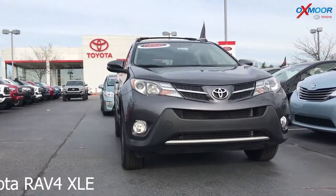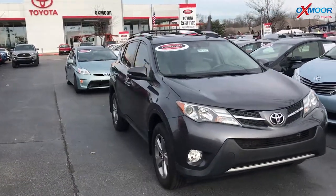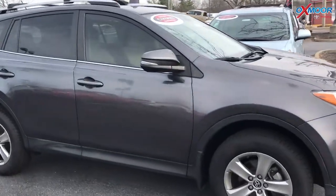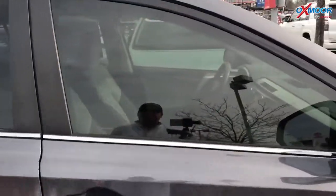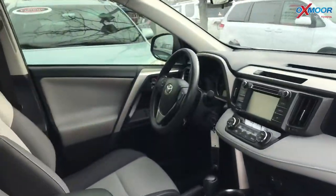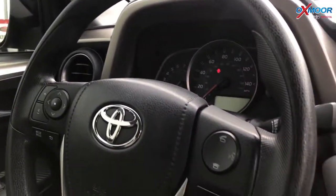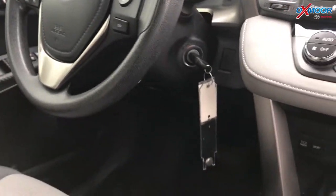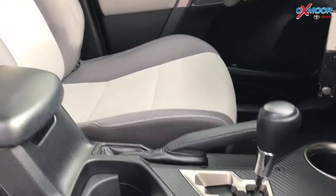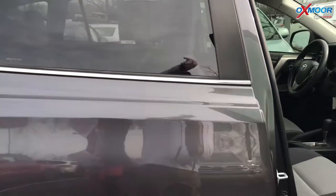This one is a certified pre-owned 2015 Toyota RAV4. It is an XLE. The exterior color is in a magnetic gray metallic. This vehicle had one owner, has a clean Carfax, does have a sunroof, roof rails, backup camera, and Bluetooth. Interior color is in ash. Mileage is 29,821. The price is $18,890.